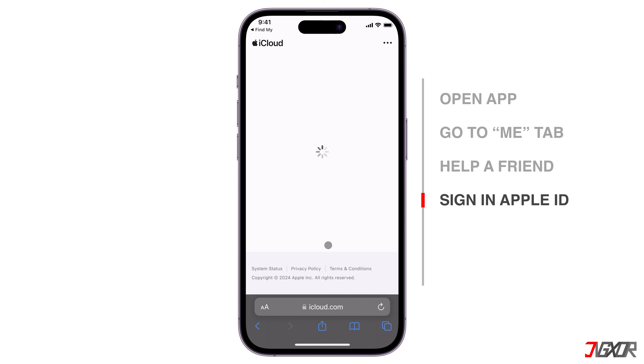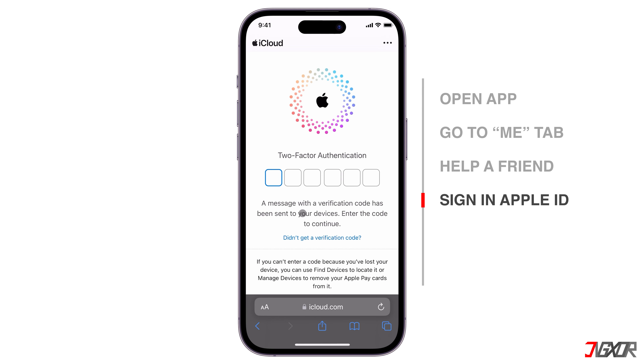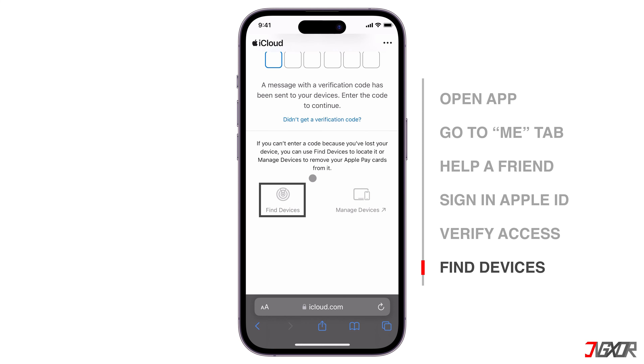Sign in to the Apple ID used with your lost or stolen iPhone. Apple will ask for the two-factor authentication code to verify access. If your registered phone number associated with your account was lost with your device, you can proceed without the verification code — scroll down and click Find Devices instead.